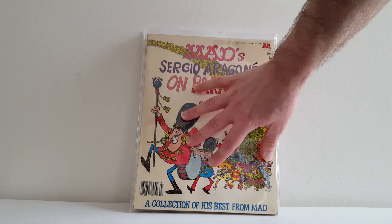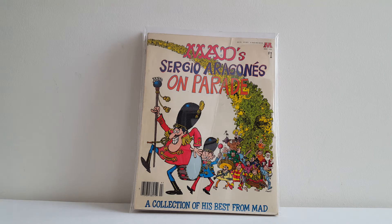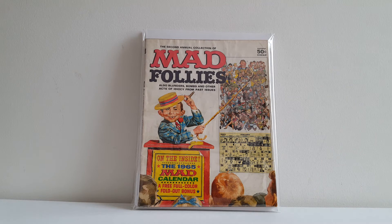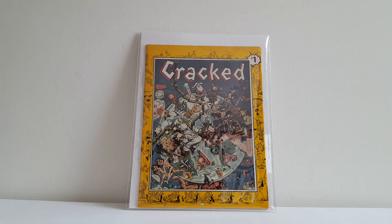Here are two oversized paperbacks I'm very happy to have. This one has a big crease down the middle, but it's tough to find. This is Mad's Sergio Aragonés on Parade — he's always been one of my favorite Mad artists. Me and my brother loved it. He drew all the crazy cartoons in the margins, and I was a huge fan of Groo the Wanderer in the 80s and still am. This is the second annual collection of Mad Follies, oversized. And this is probably the most successful of all the Mad imitators — Cracked number one. You can see by the border how much they ripped off Mad, even the cover setup of their Golden Age magazine.